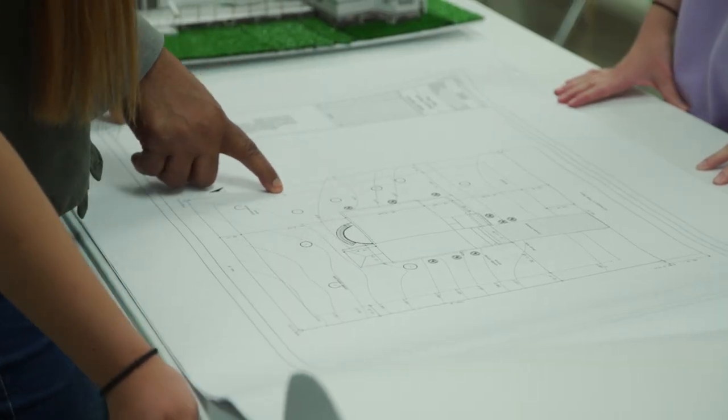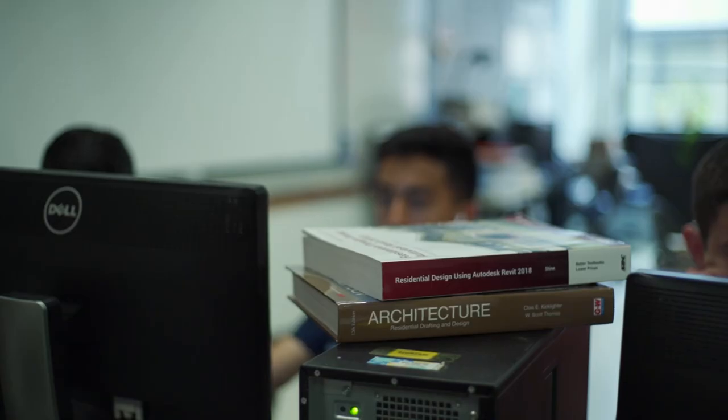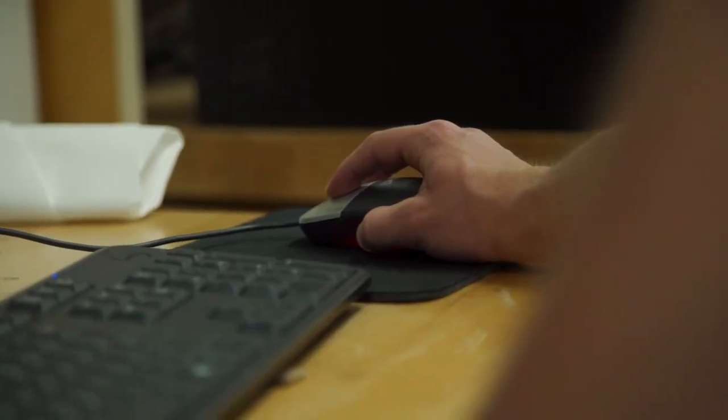In my architecture class we worked on computers and we used a software called Revit. We had a book that taught us how to create a house, and we got to create the house as well as create the furniture that goes inside it using the computer software.